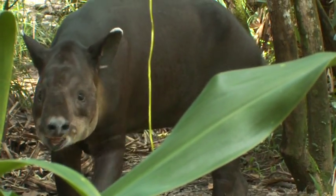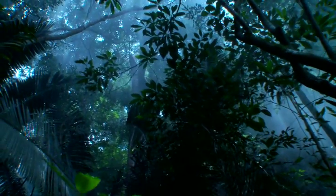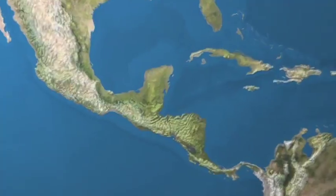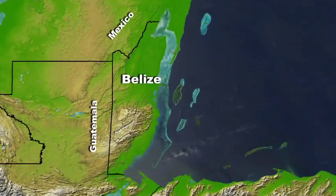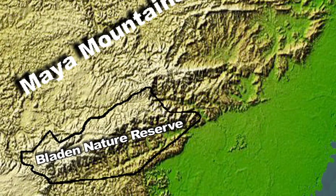There was a tapir — it stood there for about five seconds so we got a really good look at it. In the small Central American country of Belize, in the heart of the Maya Mountains, lies the Bladen Nature Reserve, home to some of the most biologically diverse rainforests left on earth. Here at the gateway of this magnificent reserve is the Bee Free Field Station.